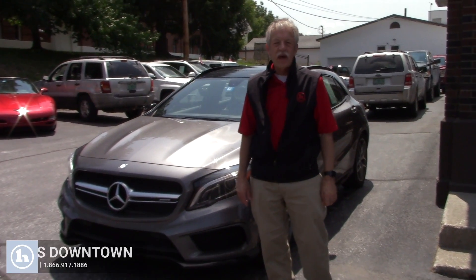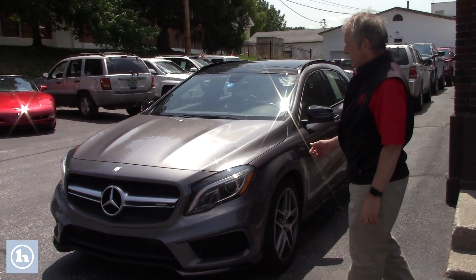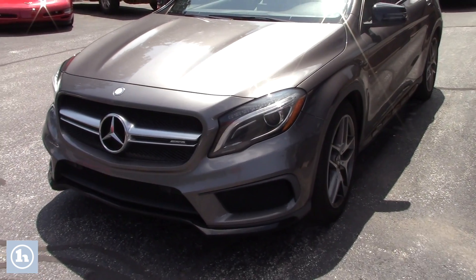Hi guys, it's Mike here at Handy Downtown. This is the 2015 Mercedes-Benz GLA 45. Just wanted to show you this car.